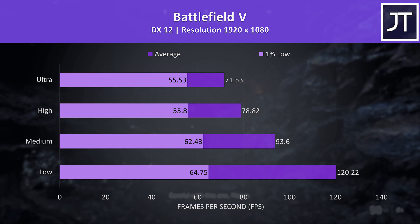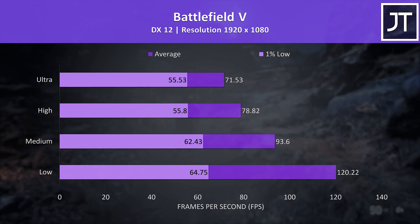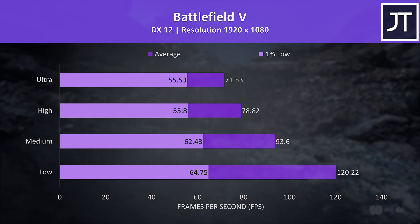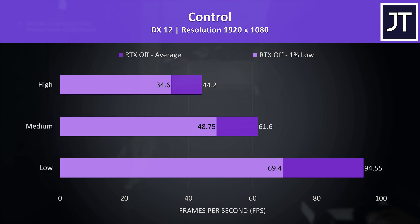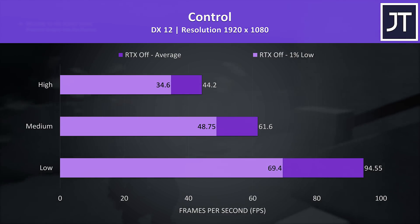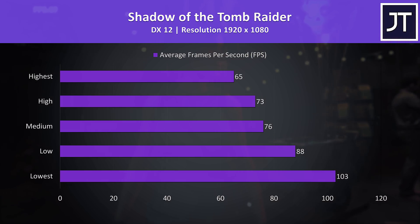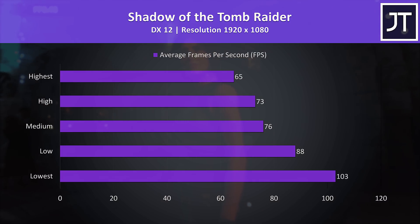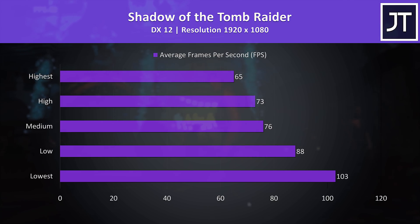Battlefield 5 was tested in campaign mode, still playing alright with above 60 FPS at the highest setting preset. Although 1% lows don't change much at lower levels, low settings boosted the average frame rate up to 120 FPS. Control was tested without ray tracing as we've just got GTX hardware here. It didn't run too poorly at high settings, but medium with 60 FPS felt a bit nicer. Shadow of the Tomb Raider was tested with the built-in benchmark, still able to pass 60 FPS at the highest setting preset, while lowest could push this above 100 FPS. I'll use this game to compare results with other laptops soon.